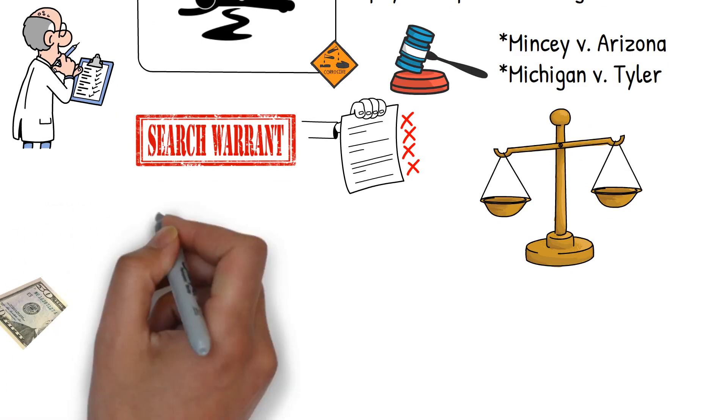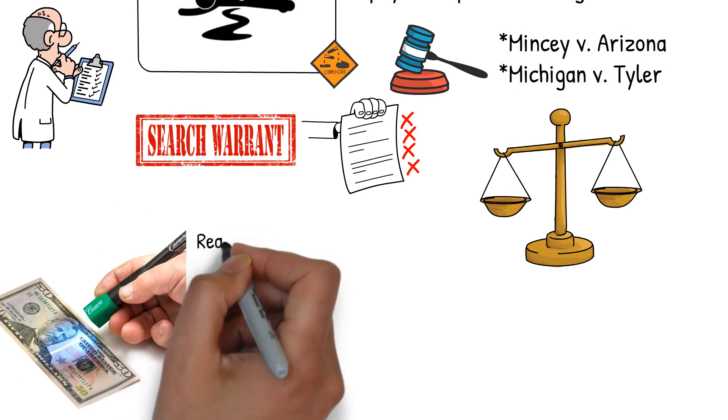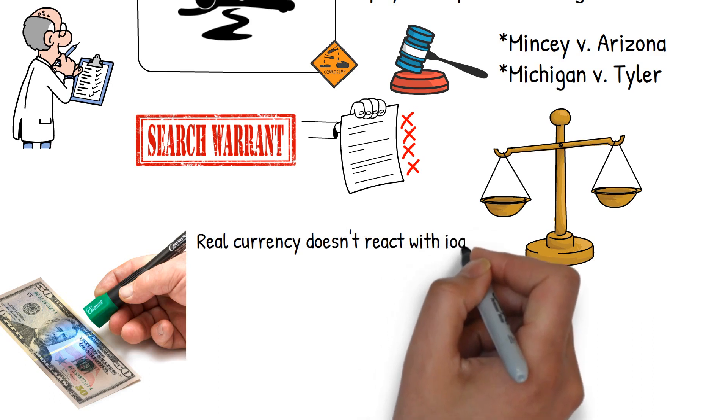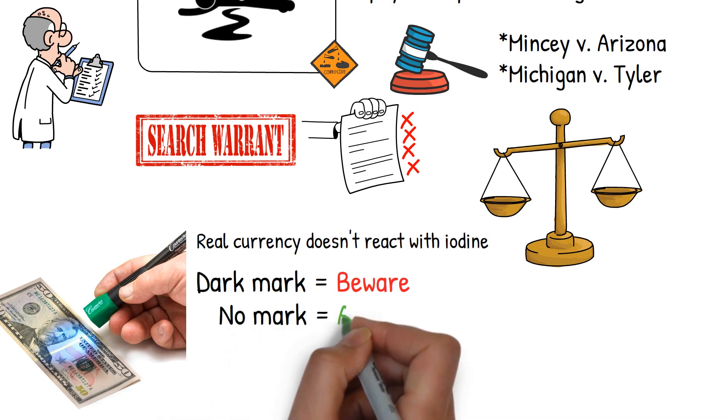Let's not forget about the counterfeit detecting pen. These pens are like the wizards of the currency world, revealing the true nature of bills with a simple stroke. They contain iodine, which reacts with the starch in regular paper. Real currency, however, is made of cotton and linen and doesn't react with iodine. Thus, a dark mark means beware, while no mark means all clear.